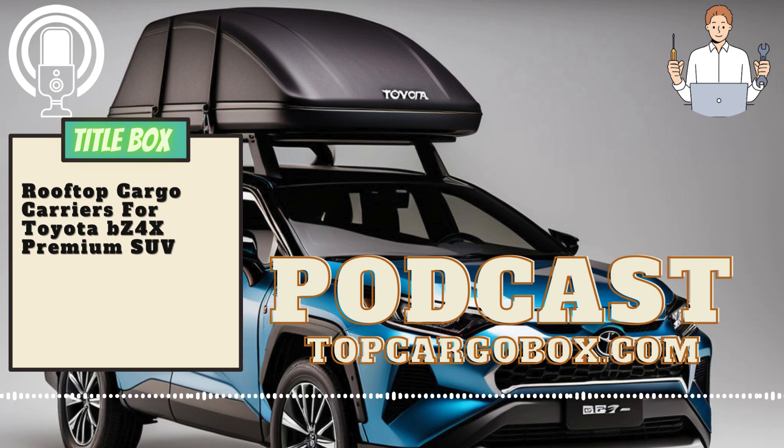Overall, the best cargo carriers for the Toyota Avalon TRD Sedan are those that offer ample storage space, durability, ease of installation, and a sleek design that complements the vehicle's aesthetics. Whether you prefer a rooftop carrier, cargo box, or cargo basket, there are plenty of options available to suit your needs and preferences.